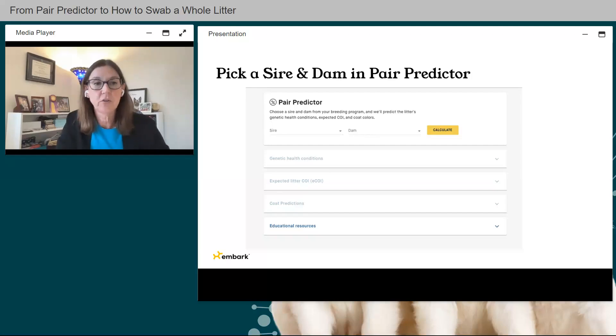Here's what Pair Predictor looks like in your Embark for Breeders dashboard. There's an area for sire and dam — it will drop down showing all the sires and dams in your account. You need at least one sire and one dam for Pair Predictor to work. Enter those names, hit Calculate, and genetic health conditions, expected COI, and coat predictions will populate. Educational resources are always available to read articles on COI, coat color predictions, genetic health conditions, and more.